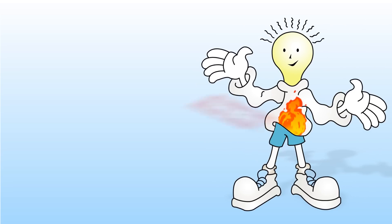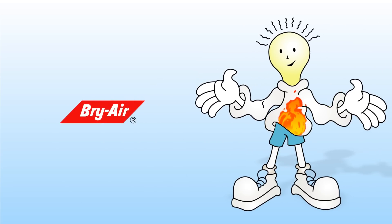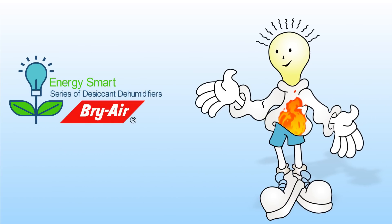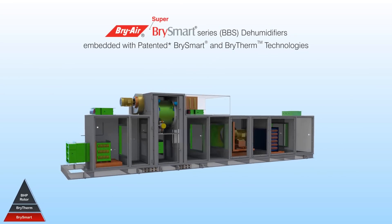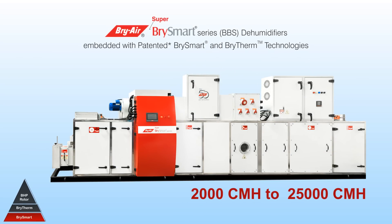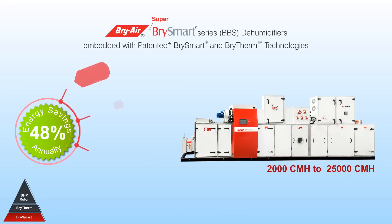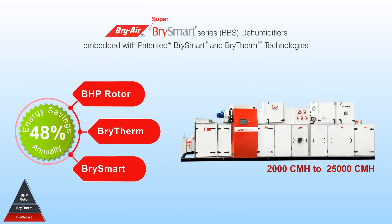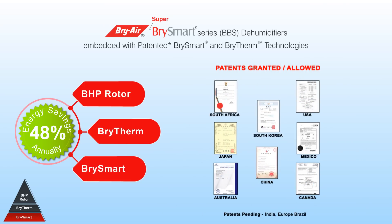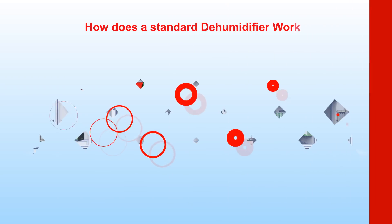Hi, I'm an engineer from Bry-Air. Today I'm going to introduce you to the energy smart Super Bry Smart series of desiccant dehumidifiers. This revolutionary product can bring down your energy consumption by up to 48% annually, while maintaining consistent environmental conditions with increased productivity due to less downtime.